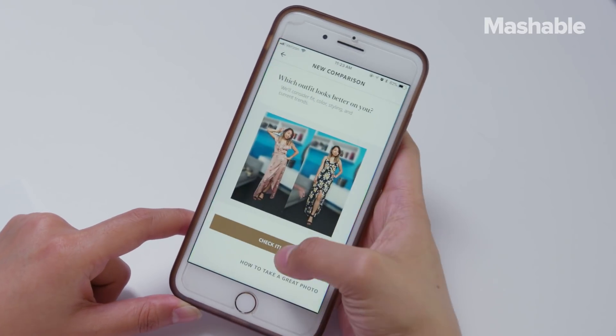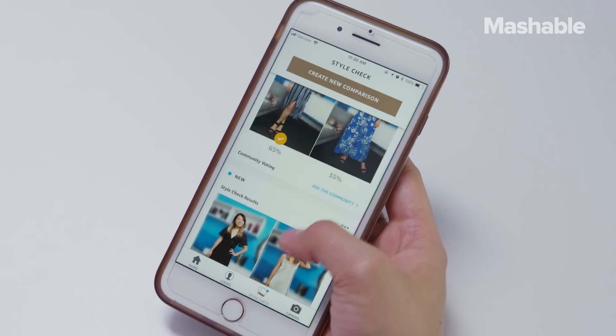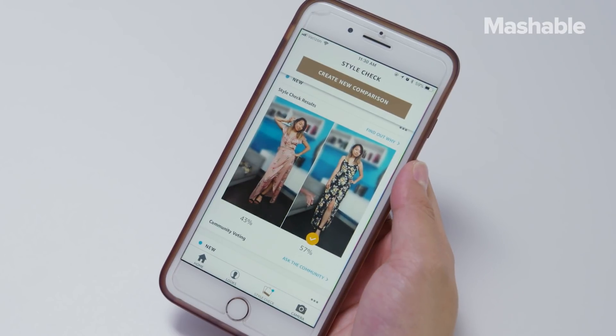But today, I'm going to try on a couple of dresses for the wedding and use the style check feature. The style check feature lets you compare two outfits side by side to see which one is better. Who judges the outfits? A combination of machine learning and advice from fashion specialists.